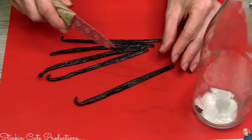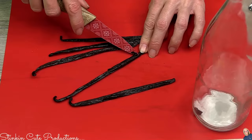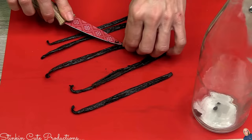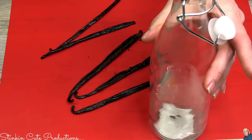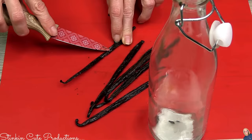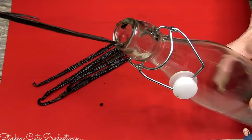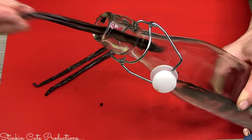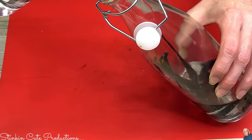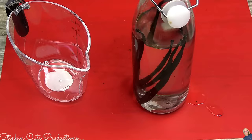There are two ways to make vanilla extract: you can scrape out all the insides of each bean and place it in the bottle, or you can place the whole bean in without cutting it. If you place the full bean without scraping, the shelf life to make the extract takes much longer — six-plus months versus just six to eight weeks when you slice and scrape. So take the extra step and cut them.